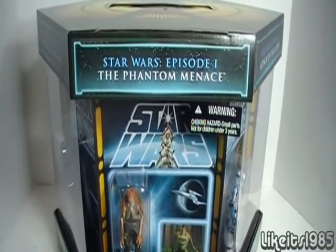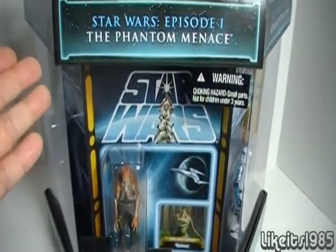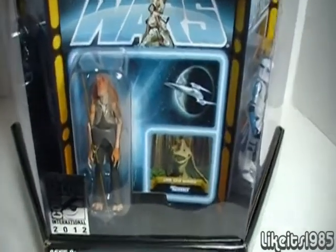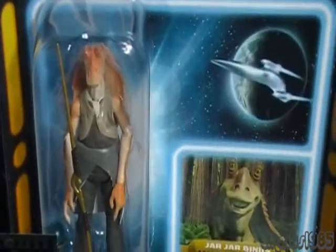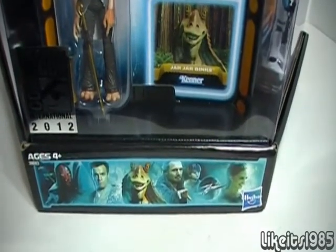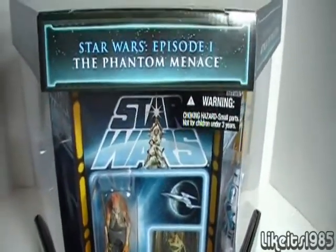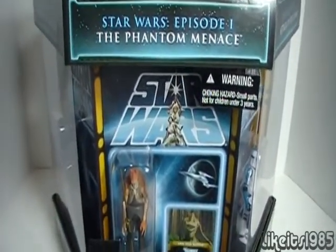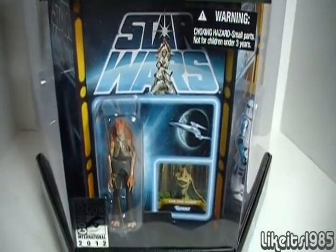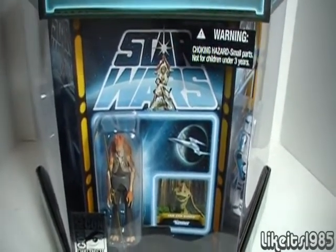The way that Hasbro has arranged this on the front: it says Star Wars Episode 1, The Phantom Menace, and they've chosen a character from that movie to be represented in figure form — in this case it is Jar Jar Binks. Down below you actually see a little montage of the characters that appear in that particular movie. I'll be taking the individual cards out and showing you the front closer, as well as the figure inside the bubble and the back. I won't be taking the figures out but I will be showing you the card and the figure up close.